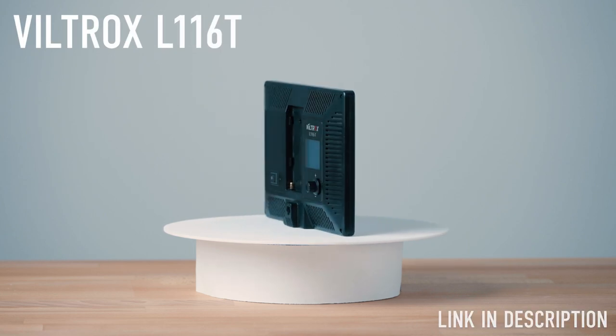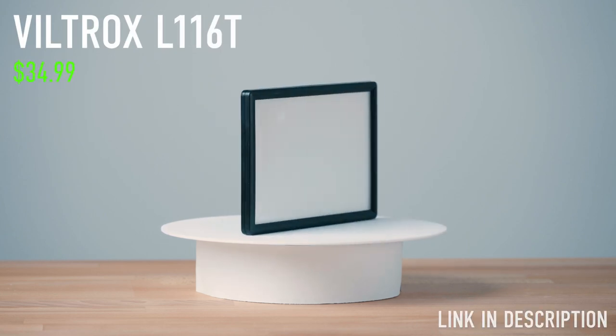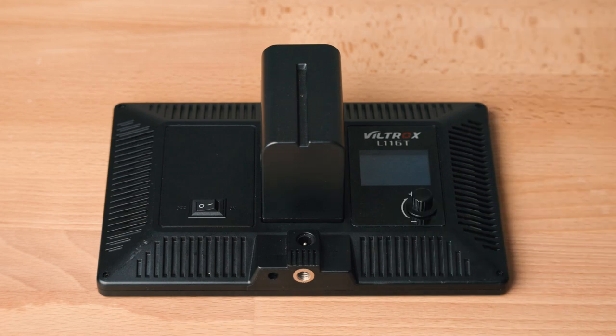First, the Viltrox L1160 light. This light is so amazing — it's super compact and I use it for every vlog. For me it's the perfect way to get enough light at every scene and still be able to travel light. I power it with an NPF style battery.